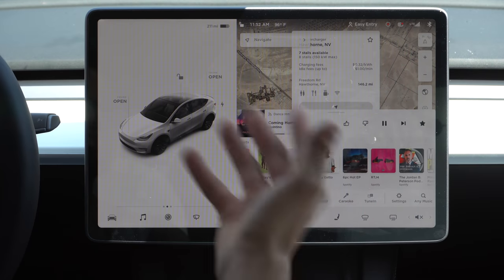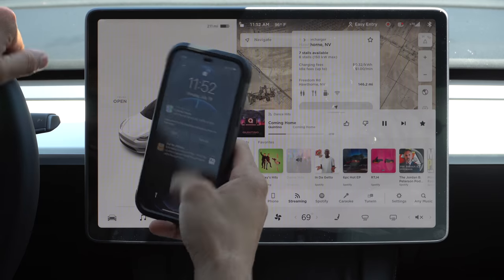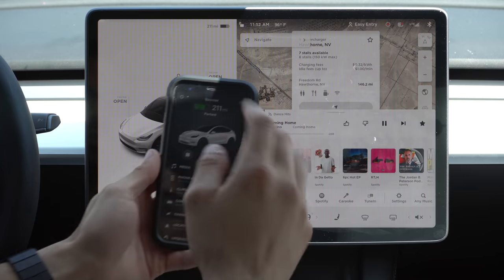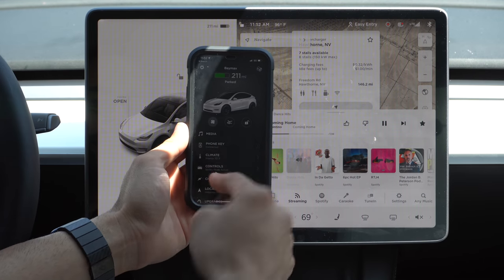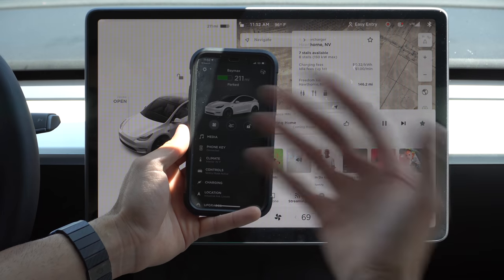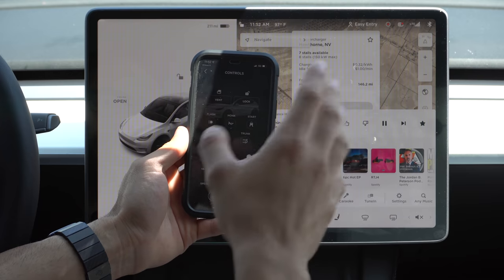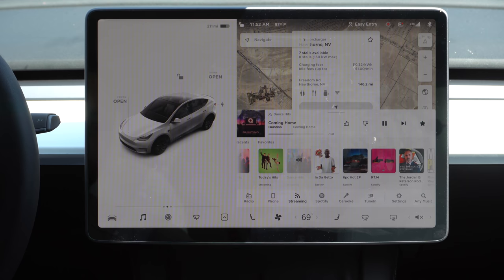First, let me show you how to set up the unlock feature. Once you have successfully connected your cell phone to the Tesla app — you can do so by launching the app and going into the control section, then going through the walk-in process, which only takes a matter of seconds — once your phone is paired to your vehicle as a keyless device, you're all set to set up the walk-away feature.